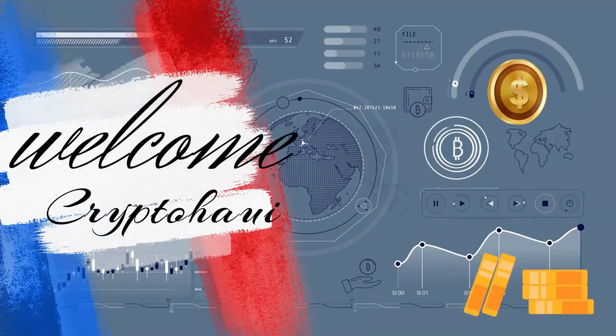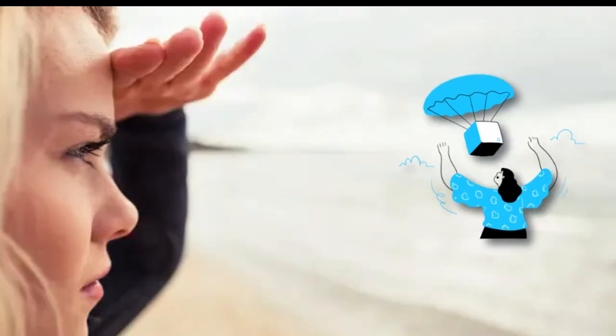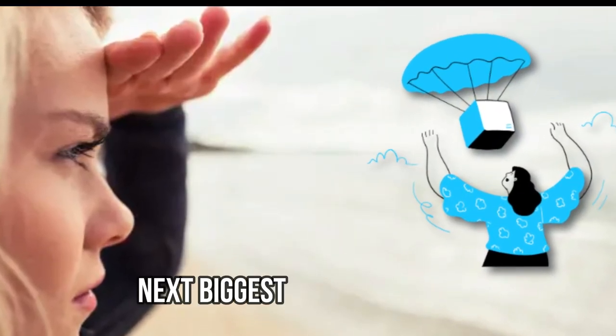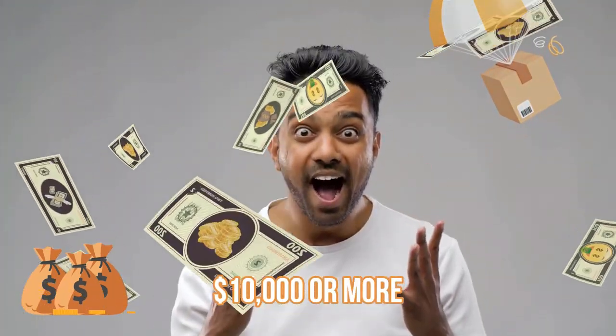Hey there, welcome to CryptoHolly channel. If you missed Arbitrum and Aptos airdrops, we will show you how you can land the next biggest airdrops in 2023. In this video, we will show you how you can participate in 5 airdrops in just a few steps that could be worth $10,000 or more.